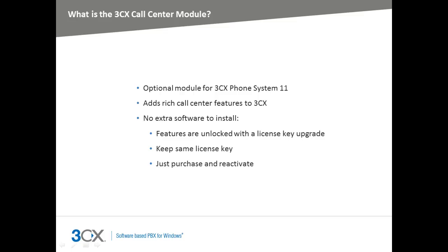The Call Center module is a license key only upgrade. Simply purchase the upgrade, reactivate your 3CX phone system, and bring to life the rich features of a call center.